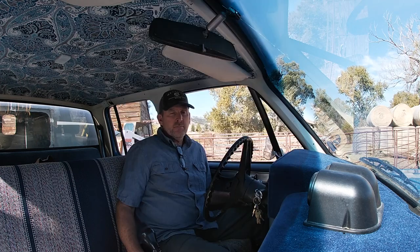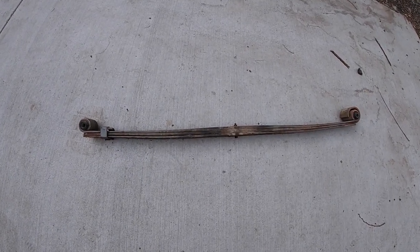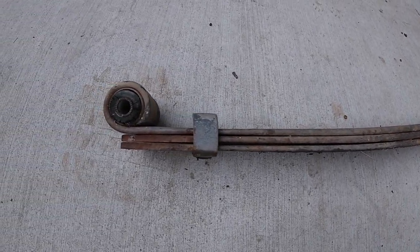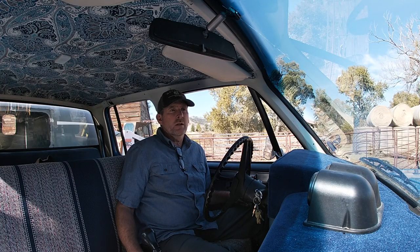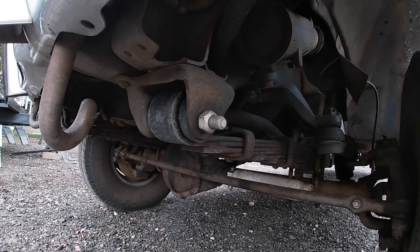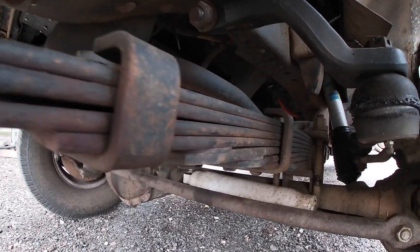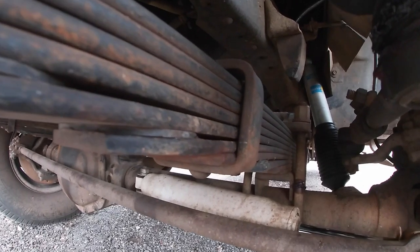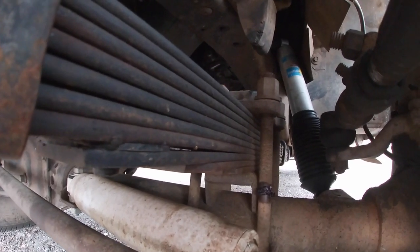That motor weighed five to six hundred pounds more than the 454, so the front springs were pretty much flat and once the motor went in they inverted. What I did was have Off-Road Design up in Carbondale, Colorado build me a set of springs for both the front and the back. I believe the front is a ten-spring set now and the back as well. That lifted the truck about two inches in the front and two inches in the back, and they also gave me greasable shackles.